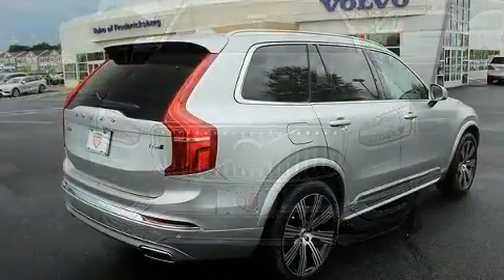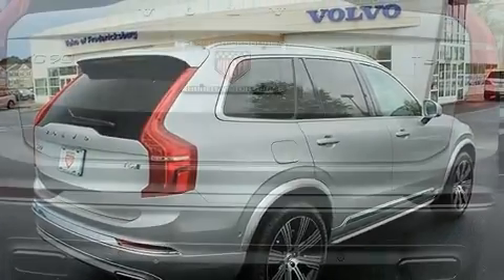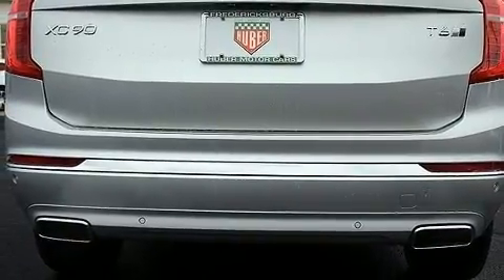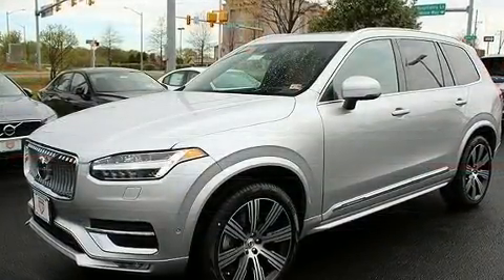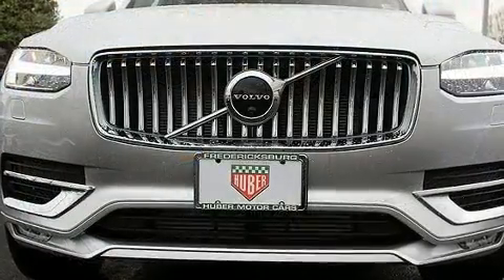It includes heated seats, automatic temperature control, front fog lights, heated door mirrors, a power liftgate, and seat memory. For drivers who enjoy the natural environment, a power moonroof allows an infusion of fresh air.